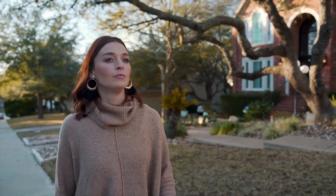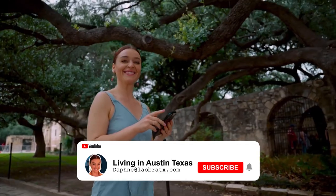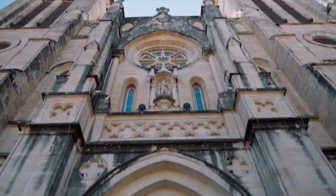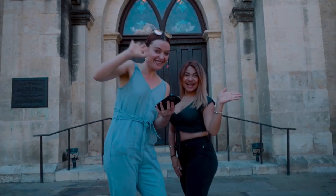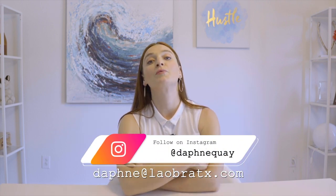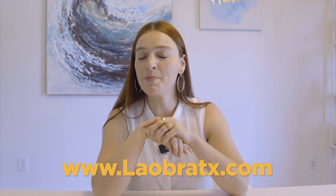I'm Daphne Quay, your boss lady realtor here in Austin, Texas. I work with people from all over the country and all over the world who want to relocate to Austin, as well as folks that are selling their home in Austin. If you want to buy or sell a home in Austin, contact me — my contact information is in the description below, and you can also set up a one-on-one Zoom call directly with me by following the link in the description.